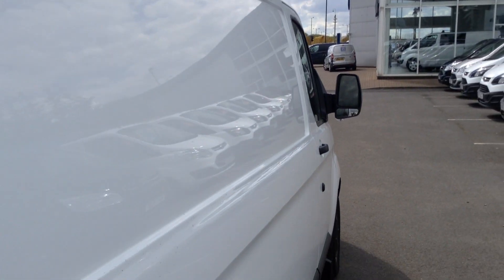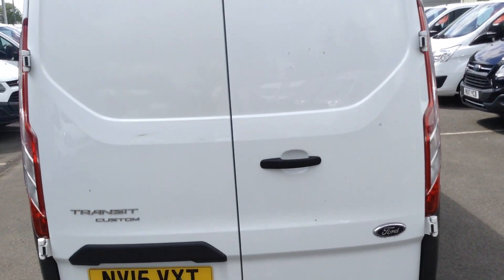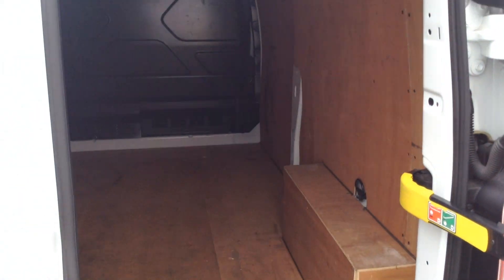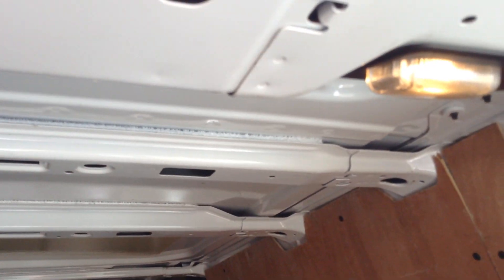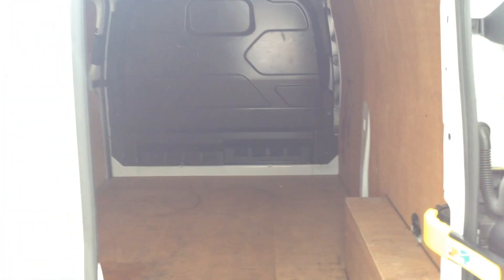Coming round to the rear of the vehicle, you'll notice the very stylish custom lights and the rear doors which span the complete height of the vehicle. There's no loss of load space, and inside it's fully ply-lined and ready to go, including the box wheel covers, latch points, and lighting fitted in the roof. The vehicle also comes with a full-size spare wheel.